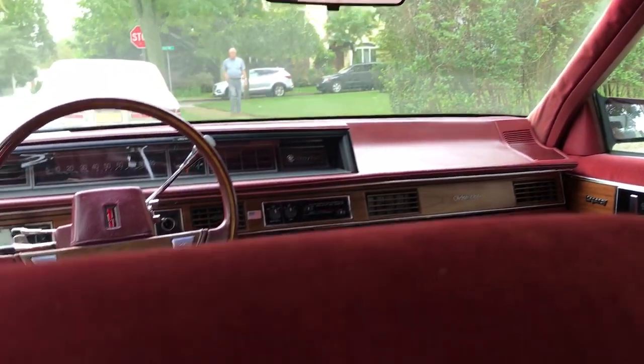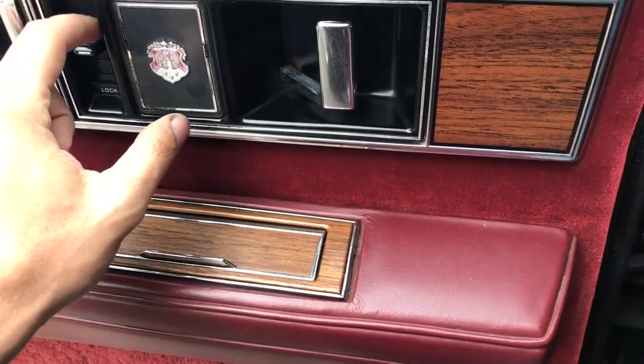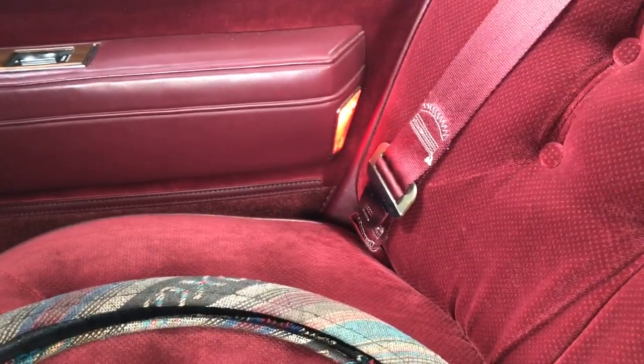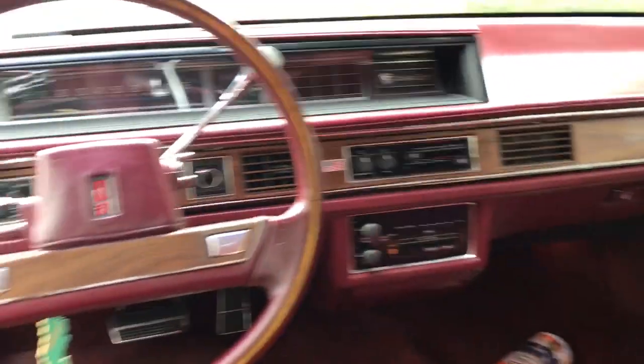Whoever had this car must have parked it on grass. As you can see right there, it was manufactured in June of the 90s. Floors are beautiful, floor pans are good too. Also have a courtesy light over there — two of them on the back door, only one on the front door. And there's your passenger mirror.